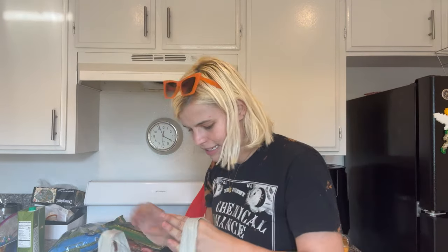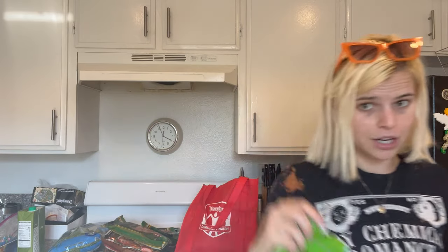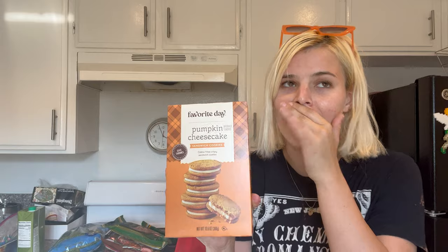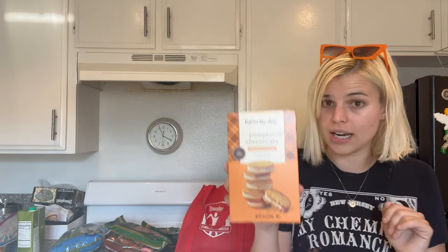I did a pickup order from Target but, like the millennial I am, went inside and bought two more things. I got shredded mozzarella cheese — I like the size and price at Target better than Trader Joe's. Every fall I also find these pumpkin cheesecake cookies from Target's Favorite Day brand. Sometimes those cookies are fantastic and sometimes they're terrible — these are fantastic. They also have a caramel apple one, but I haven't seen those this year yet.